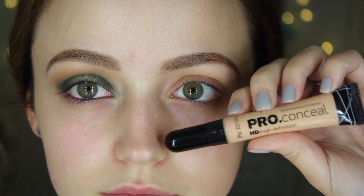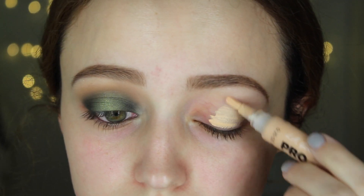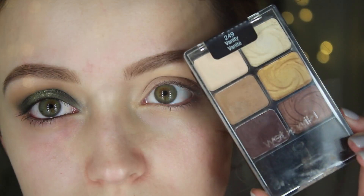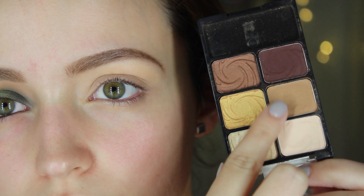Okay, we're going to prime our eyelids first, because we want our eyeshadows to stay in place all day and to look more vibrant. For that I am using my LA Girls Pro Concealer because I like to use it to prime.